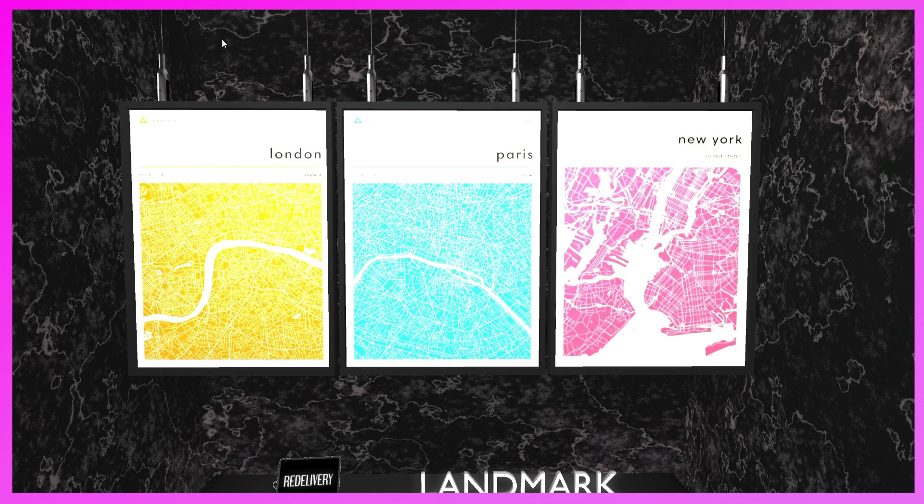This is the Yinfora booth. They have prints of London, Paris, and New York. I think it's really cool — it's interesting how water runs through all the cities. If you like them, come and pick them up.